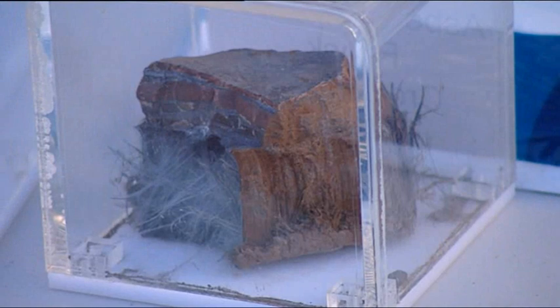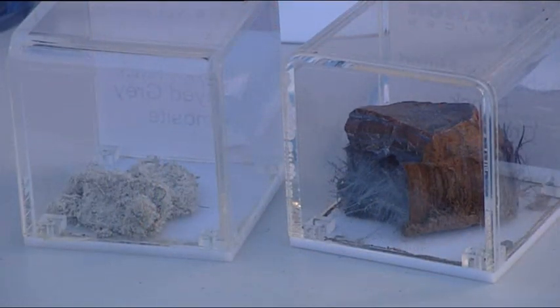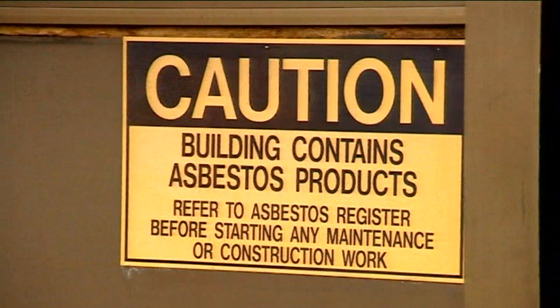Exposure to asbestos fibres can cause serious health problems, including asbestosis, mesothelioma and lung cancer. With a delay period of 20 to 40 years between the first exposure and the onset of symptoms and diagnosis, you can't be too careful with asbestos fibres.